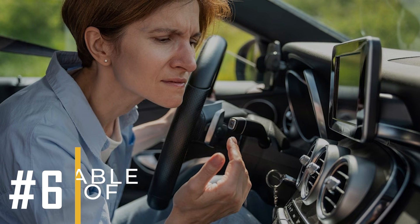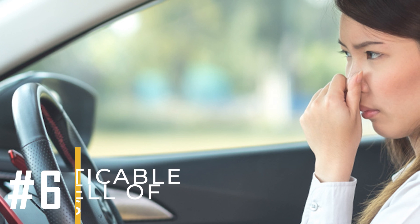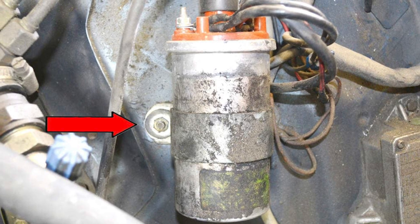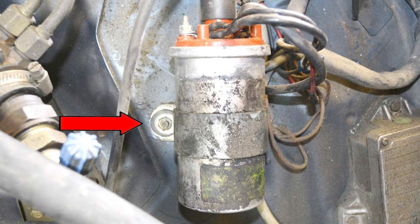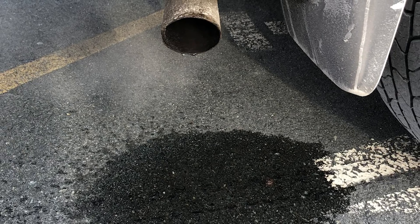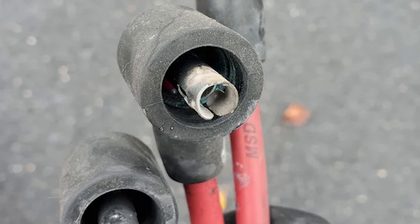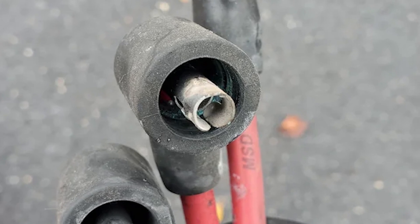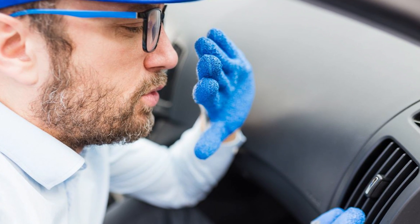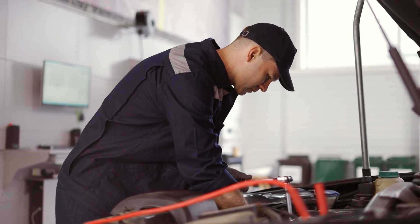Sign number six: noticeable smell of gas. If the ignition coil is gradually wearing out, some fuel and air in the cylinder may remain unburnt and end up traveling out of the exhaust, which leads to a noticeable smell of gas. It's worth noting that corrosion on the ignition coil connectors can also interfere with proper ignition coil function, making the issue worse. So if you detect the smell of gas or notice corrosion on the ignition coil connectors, have your ignition system inspected immediately.